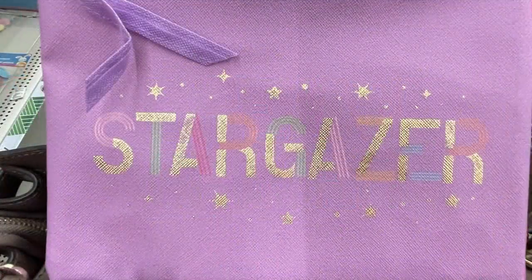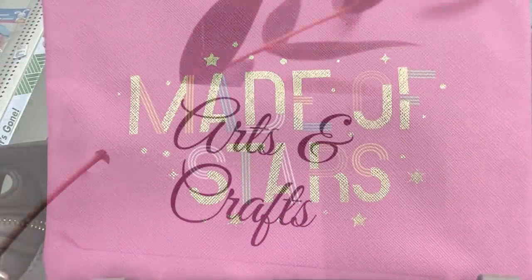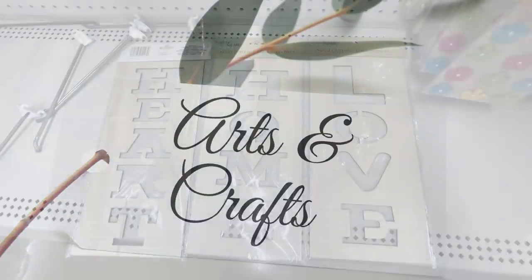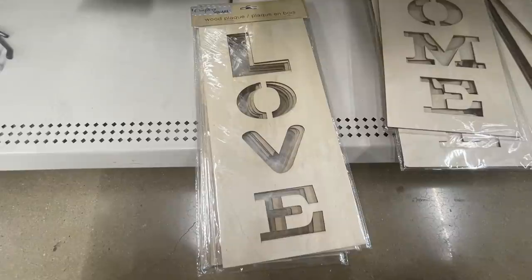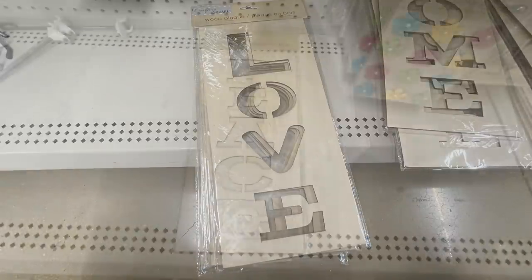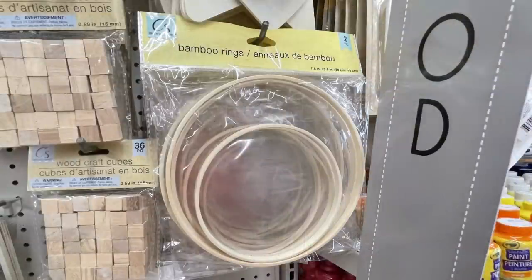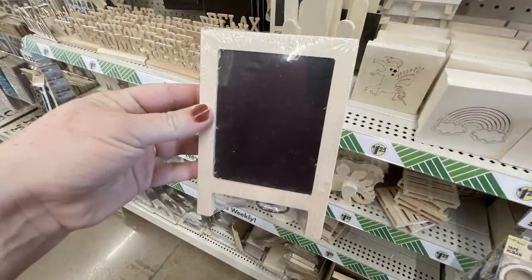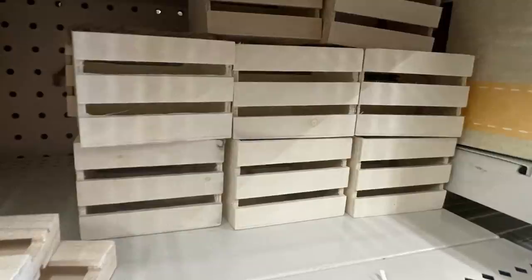Now moving into the arts and crafts department. This week they had large DIY wood signs that say heart, home, love, and peace — about 18 to 20 inches tall and six to eight inches wide. They have their bamboo rings, two in a pack for $1.25, and double-sided chalkboard easels that are about a four by six inch size.